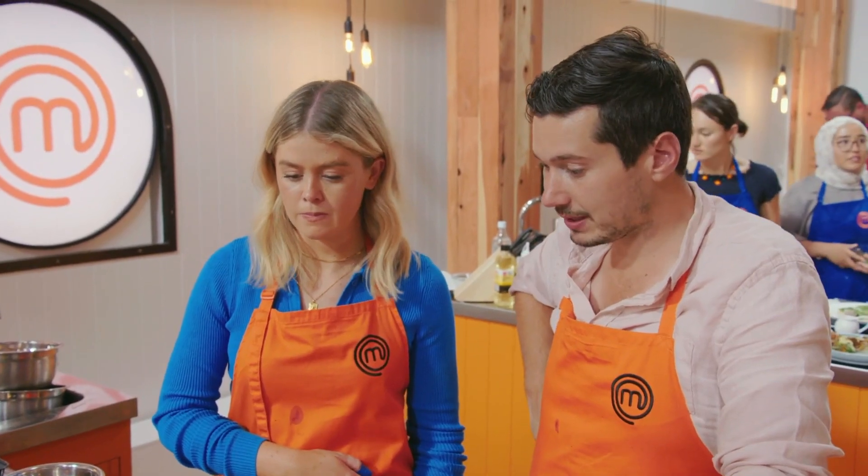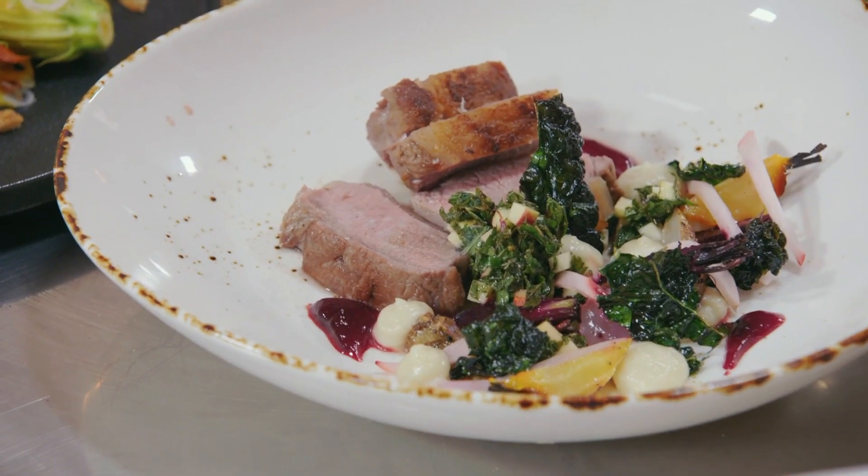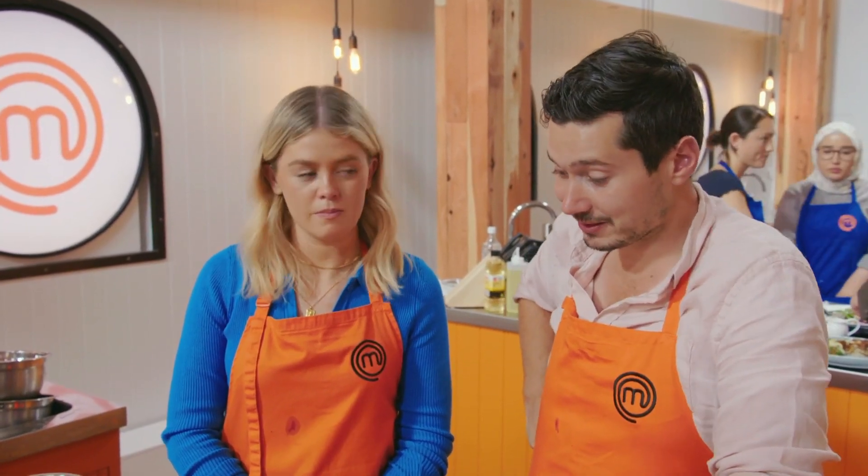Very, very happy. That last challenge, we sort of realised that we both think it but don't say it. But now - thought it, said it and nailed it. Of course we want to be in that top spot, but we've given our best today. And if it is enough, then it's enough.